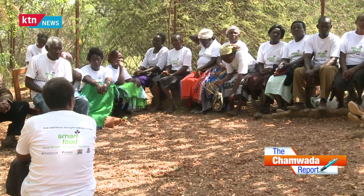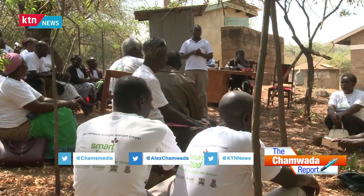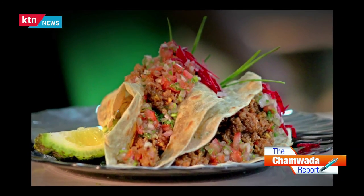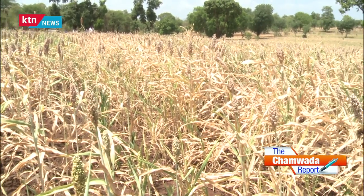We cross over to Tharakanithi County in Marimanti. Lead farmers and community health volunteers routinely go through nutrition training aimed at equipping them with information to sensitize communities to grow and consume nutritious drought resistant crops. The community health volunteers go door to door to community members. These crops offer very high nutritional value, they are good for the planet because they utilize little amounts of water, and they don't require a lot of chemicals like pesticides, which are not environmentally friendly.